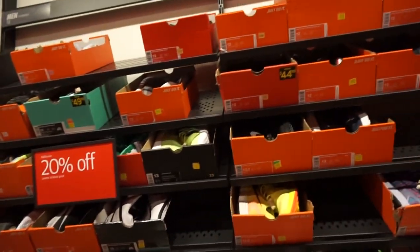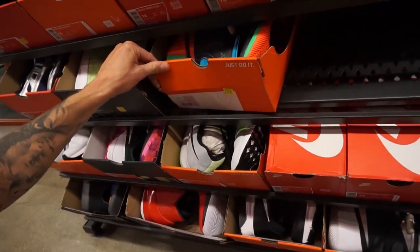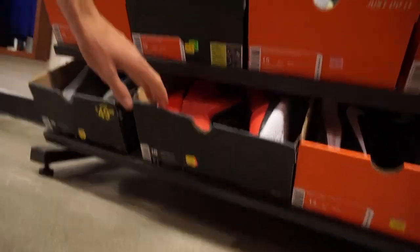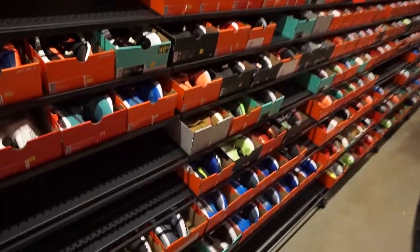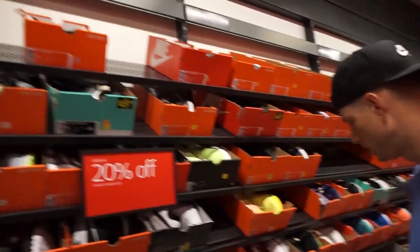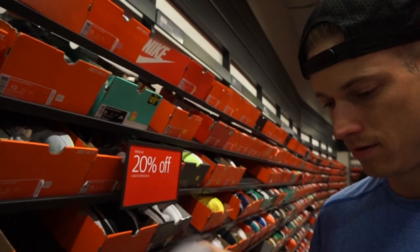The discount aisle has been mostly cleared out. They spot Hyper Dunks in a size 18 and wonder about M11s. There's not much left. They mention that weekends usually have better deals - they often come during the week for the extra 20% off, but by then everything's already been cleared out.